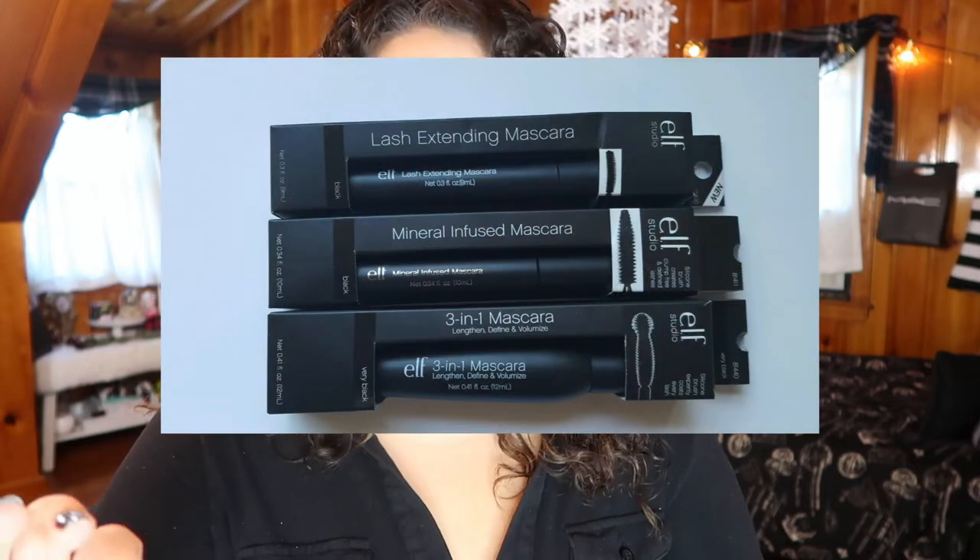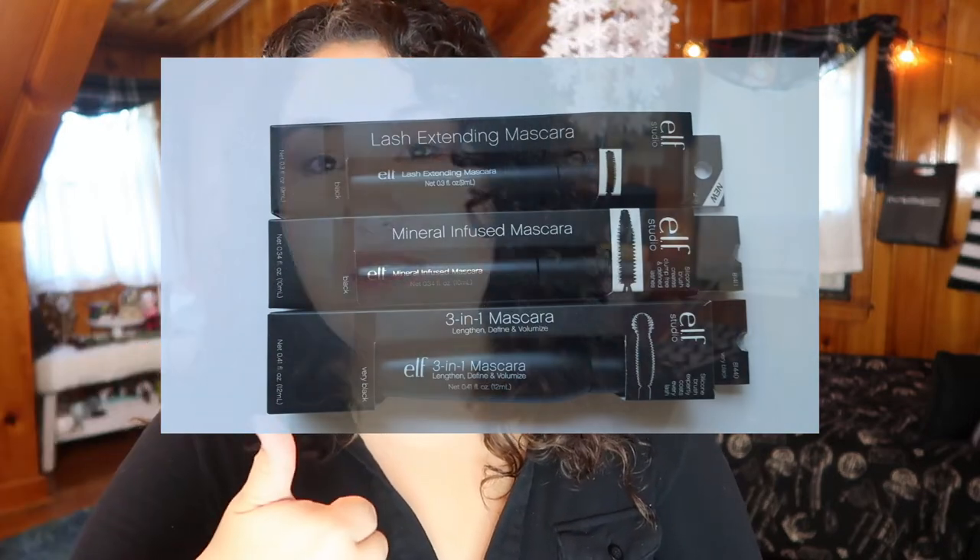The last product from e.l.f. that I really don't like are all of their mascaras. I've tried several and they transfer like crazy, they are flaky, and they don't do anything for my lashes. I know it's a very affordable mascara, but you can get my favorite mascara for three dollars from Ulta — that's the Essence mascara. Go for that one, don't go for e.l.f. mascaras. None of them have worked for me.